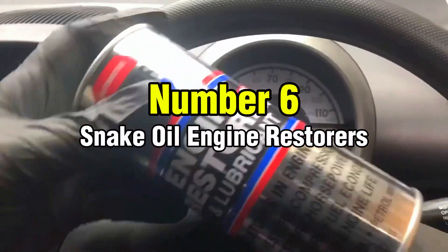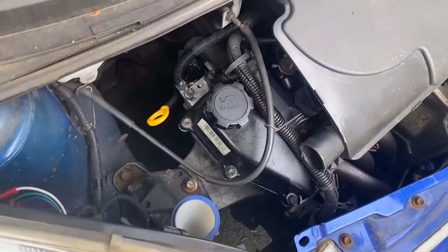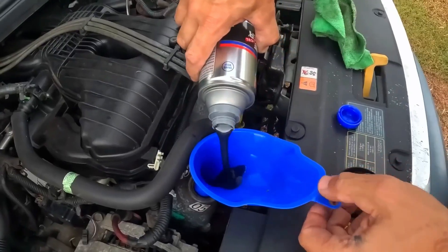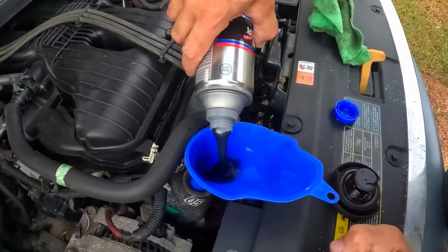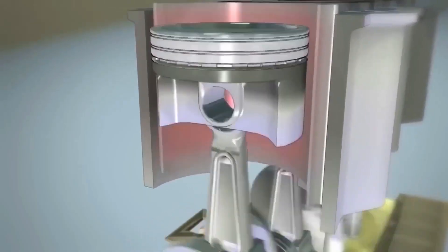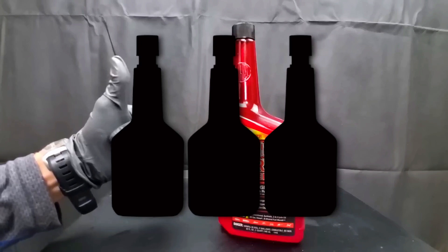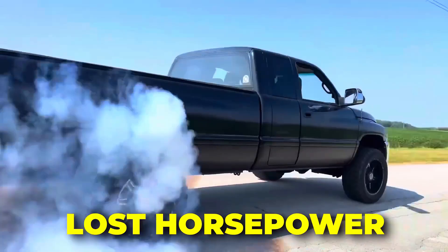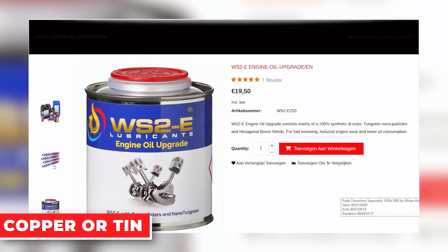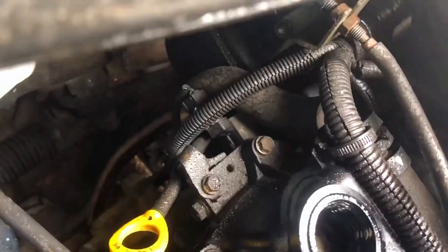Number 6: Snake Oil Engine Restorers. Any product claiming to restore compression without tools is simply lying. These so-called engine restorers promise to fix blow-by, seal rings, and restore lost horsepower through some miraculous chemical process. Most consist of thick oil loaded with fillers or soft metals like copper or tin — they don't actually rebuild anything. One customer poured a bottle into his tired Honda before a road trip, and the engine seized after just 300 miles because the additive blocked his oil filter and starved the cylinder head of lubrication. No bottle on the shelf can fix mechanical problems.